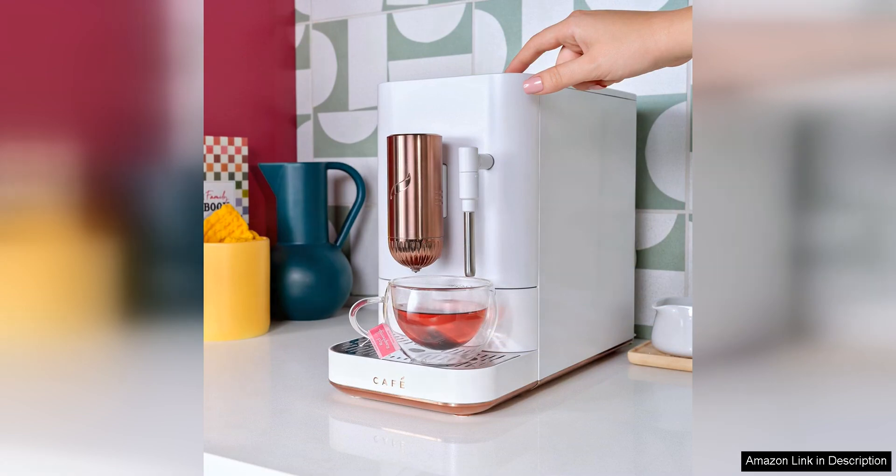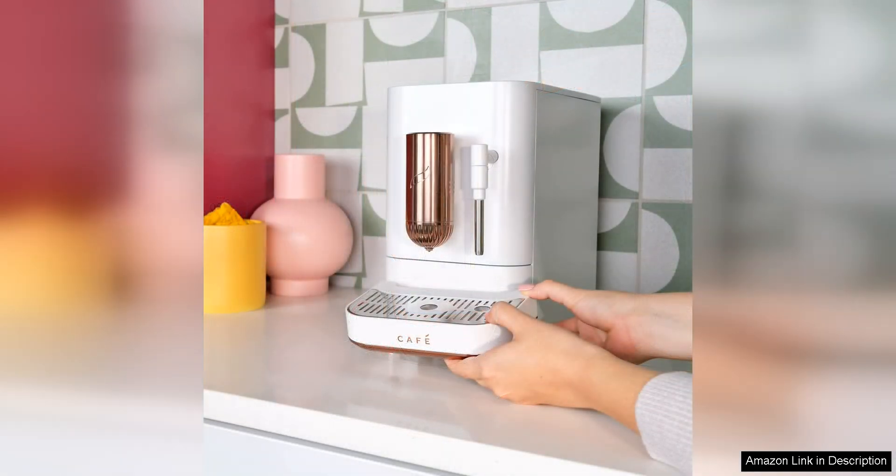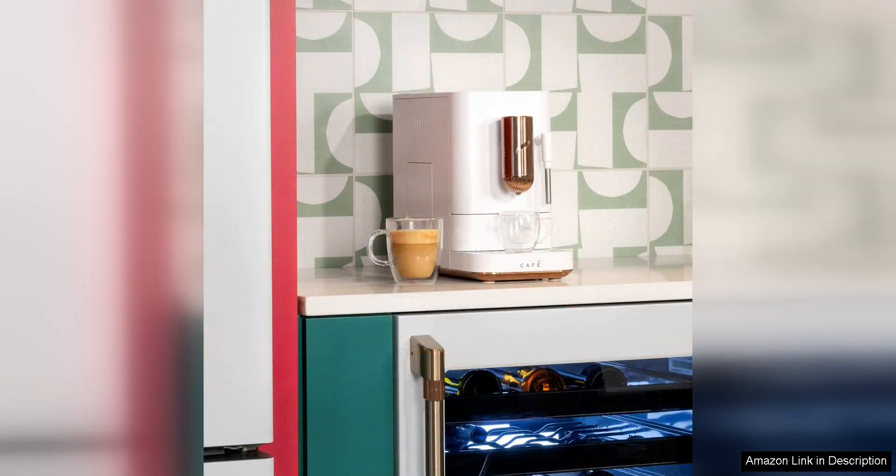In addition to its impressive performance, the Café Affetto Automatic Espresso Machine Milk Frother is also incredibly user-friendly. The intuitive controls and digital display make it easy to navigate the various settings and programs, while the machine's sleek and modern design will complement any kitchen decor.